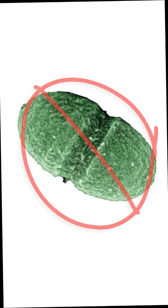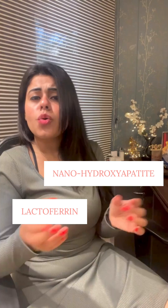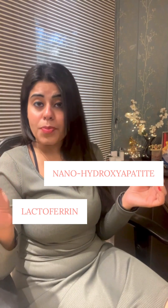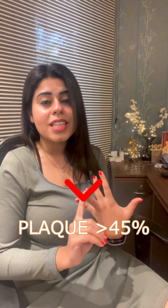A clinical study proved that Dente 91 Cool Mint toothpaste with nano hydroxyapatite and lactoferrin showed exceptional anti-inflammatory properties, reducing the effects of gingivitis by more than 70 percent and reducing plaque accumulation on teeth by more than 45 percent when used twice a day.